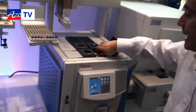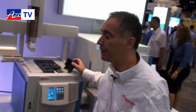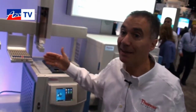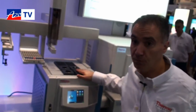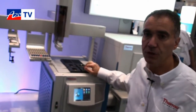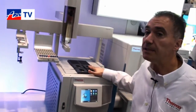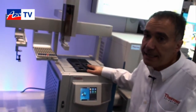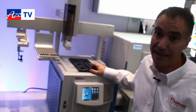Another important element is that all the consumables are compatible with existing consumables from other vendors. So if the laboratory already has a stock of consumables, it will not need to invest additional money in specific consumables for the Trace 1300. The instrument has also been designed to have very easy adaptability of standard methods from other brands of instruments.